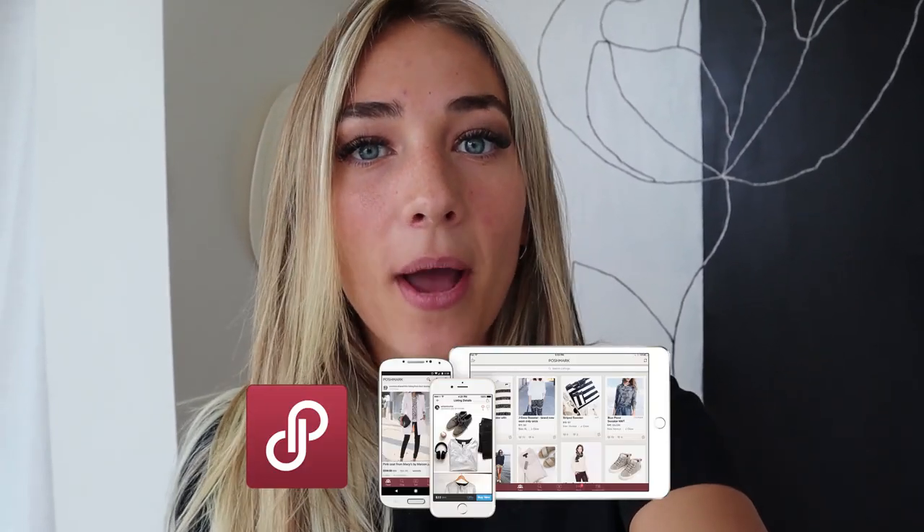I was also able to buy a bunch of cute decorations and items from Poshmark as well. When I go through and explain what we have and all the decorations, I will tell you guys where my Poshmark items are from. I am obsessed with the site and the app — go check them out! You can download the app in the US, Canada, and Australia. I'll have a link down below.